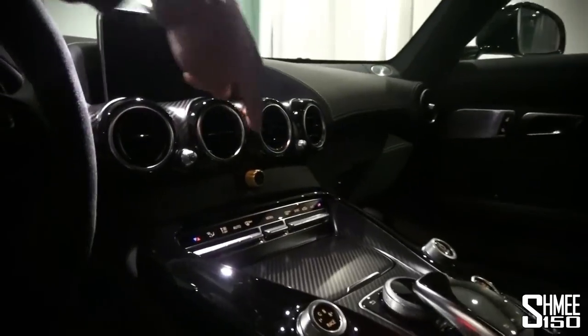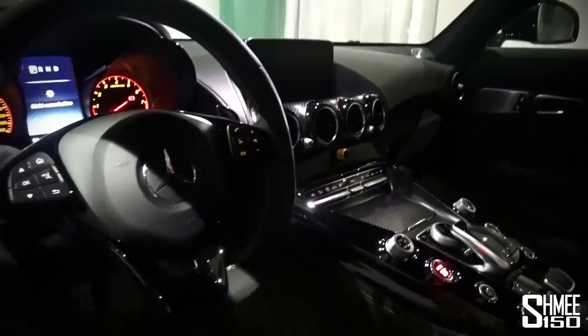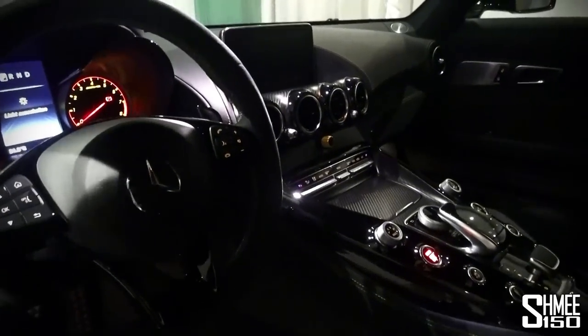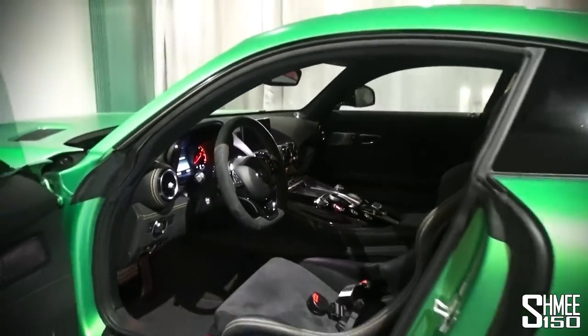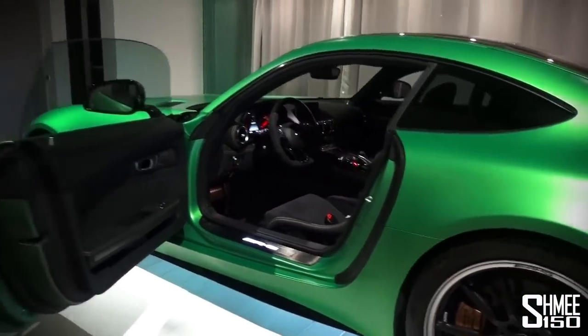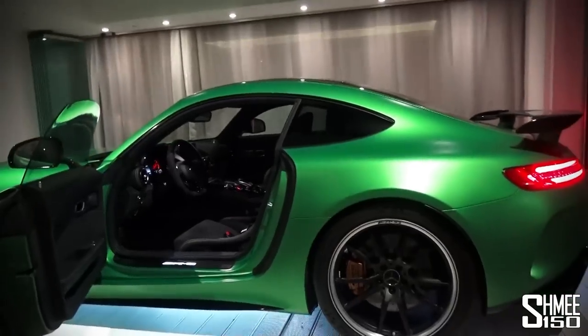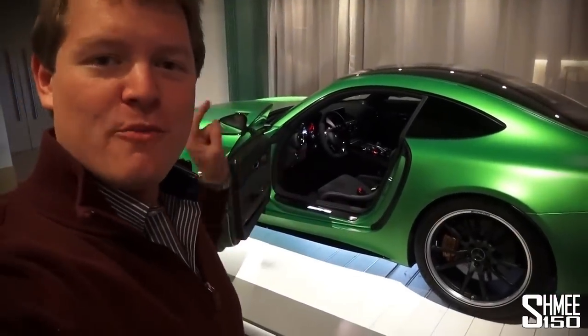What I want to show you in particular is this dial here in the centre — this is the AMG dynamic traction control with nine different driving modes, a feature inherited from the GT3 race car. We're now going to head back over to Portimao where we experienced the car and demonstrate how that works.